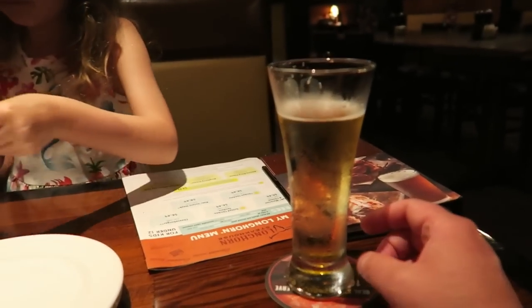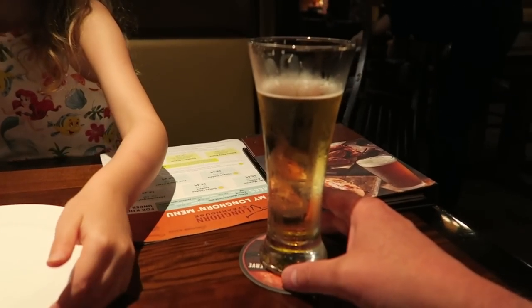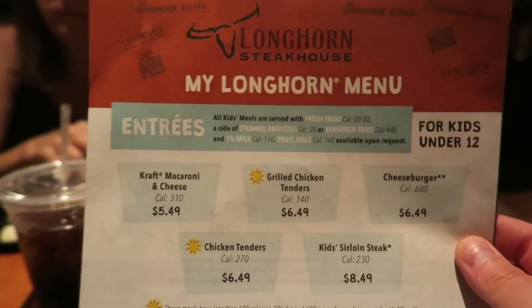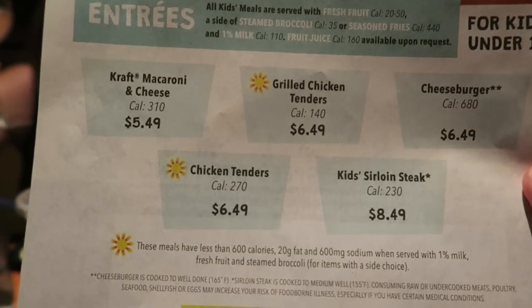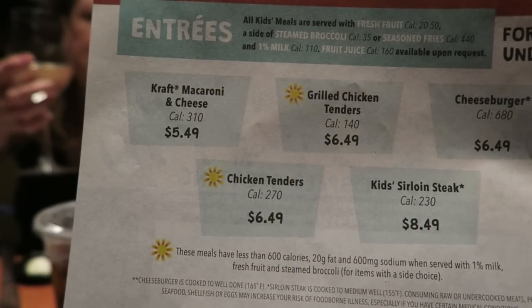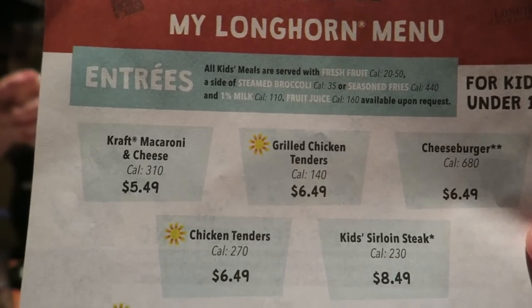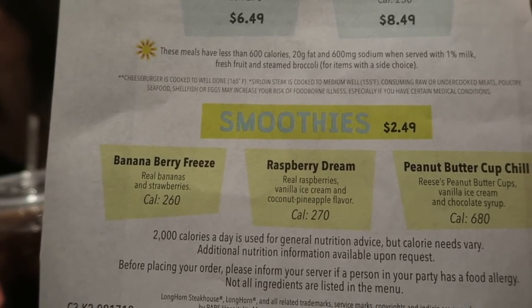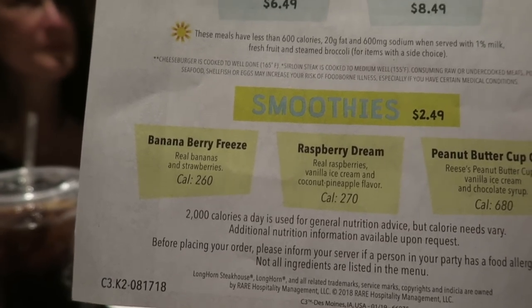They also do Bud Light and Miller's at $2.50 all day every day — pretty good. Someone's gone for a Sauvignon Blanc. Here's the kids menu — it's for kids under 12. You've got kids mac and cheese at $5.49, grilled tenders, cheeseburger, and chicken tenders at $6.49, and a kids sirloin steak at $8.49. They all come with fresh fruit, steamed broccoli or seasoned fries, and milk or fruit juice. They also do smoothies for $2.49 — Banana Breeze, Raspberry Dream, and Peanut Butter Cup.